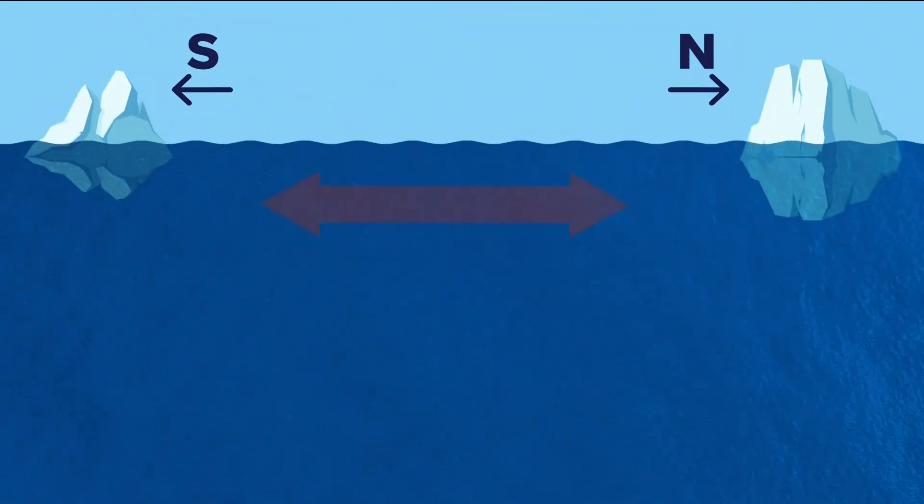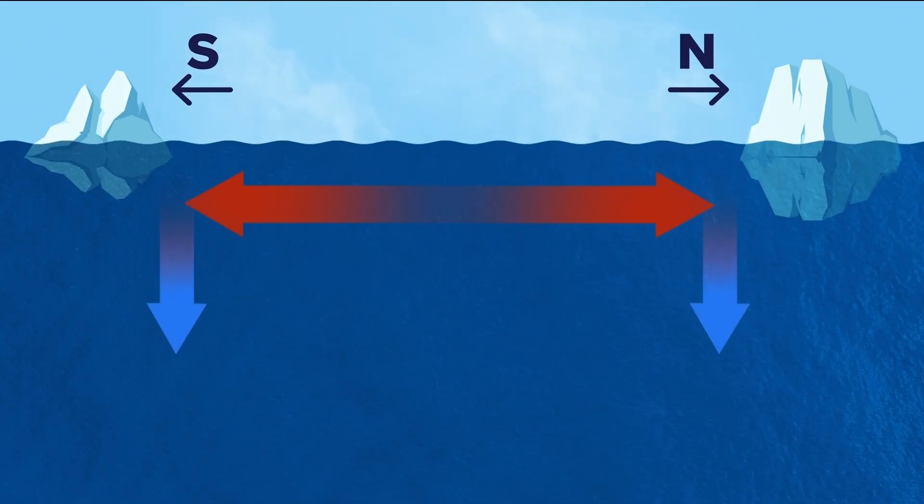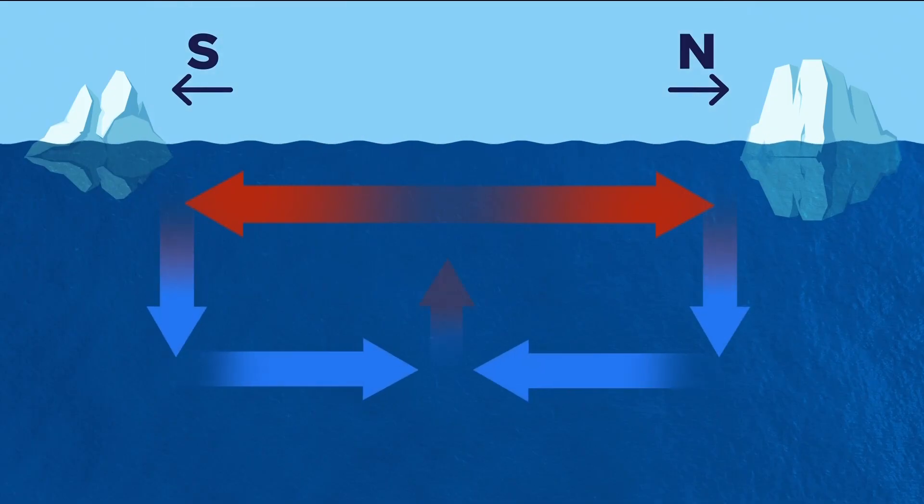As ocean water moves toward the poles, heat causes it to evaporate, leaving behind saltier, heavier water. That dense water sinks, helping to drive a global circulation system that regulates climate.